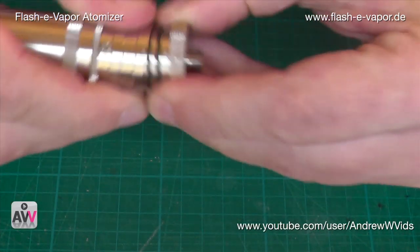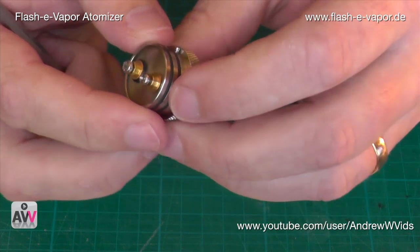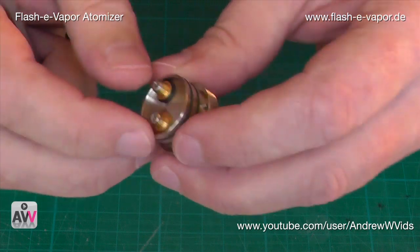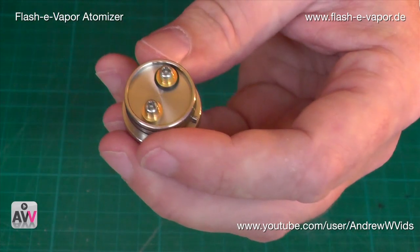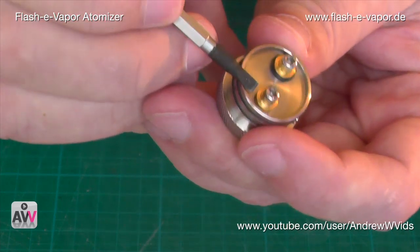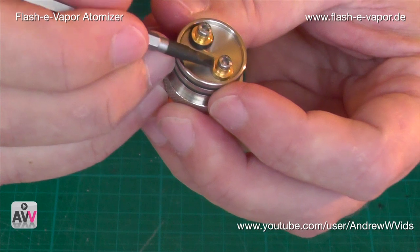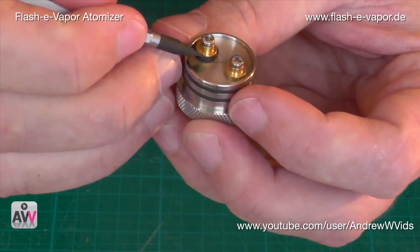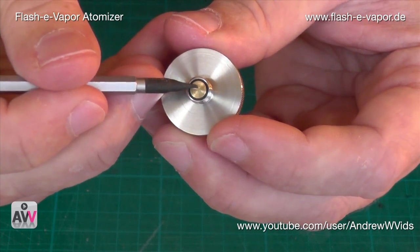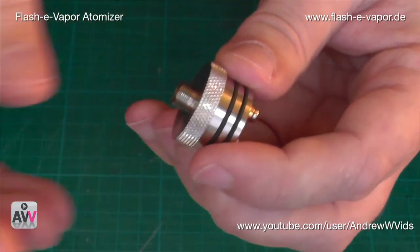Let's take this off for a closer look. This is the deck — the V2. The whole thing is stainless steel apart from the posts: you have brass here and brass here as well, with an insulator underneath the positive post. Looking at the bottom, there's a brass post coming out — all for conductivity, making sure everything gets as much power as possible without losing any on the way.